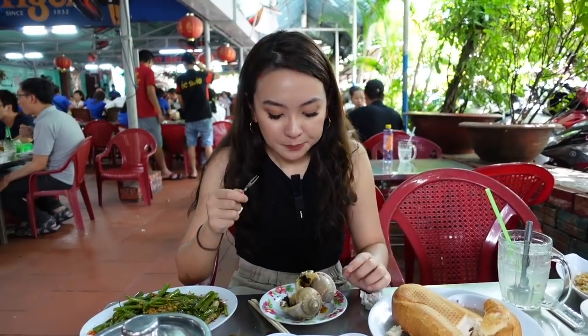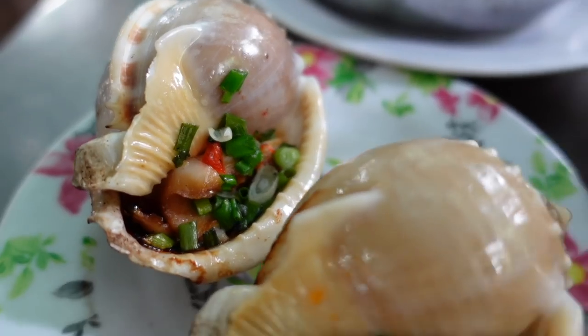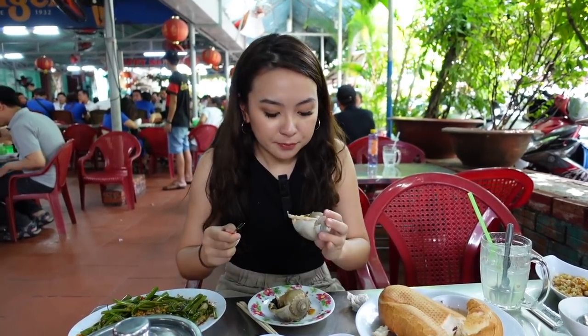Mmm. Two hours later — it's definitely very chewy. It's chewier than squid, but it tastes really good. It's sweet, a little bit sour — I think it's from the sauce — and I can taste the chili, but it's not spicy at all. It's just perfect. Just a little bit chewy, but overall I think it's very, very good.